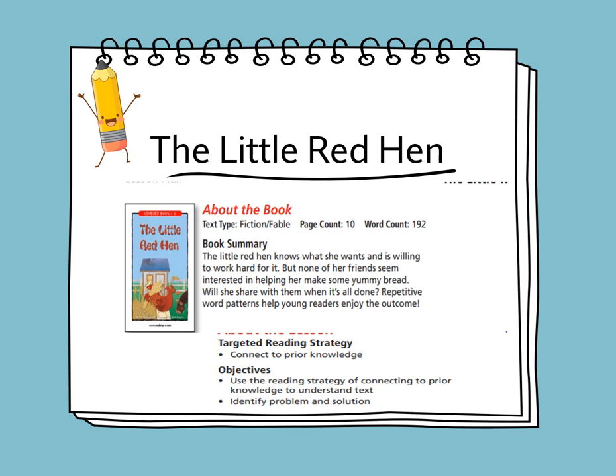The targeted reading strategy is to connect to prior knowledge. The objective is to use the reading strategy of connecting to prior knowledge to understand the text, and to identify the problem and the solution of the story. This story teaches the importance of hard work, cooperation, and sharing the rewards.